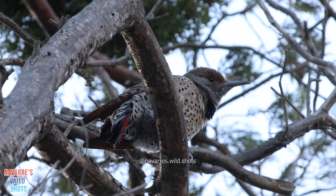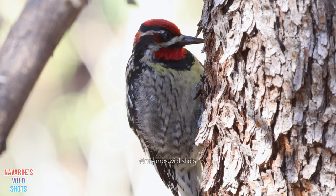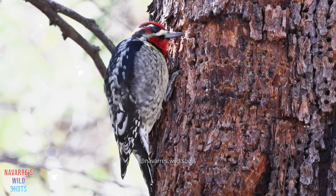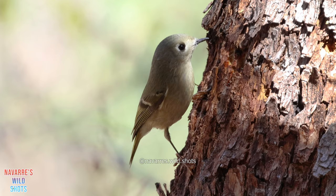Gilded flickers also occasionally chime in. The regal red-naped sapsucker stands out as it drums holes into the tree. After it creates a circle of intrusions around the limb, the sap will be enjoyed by not only the sapsucker, but insects, hummingbirds, and any other observant birds nearby. After the sapsucker had its fill, I was lucky to watch a ruby-crowned kinglet enjoy the sap along with a painted redstart.